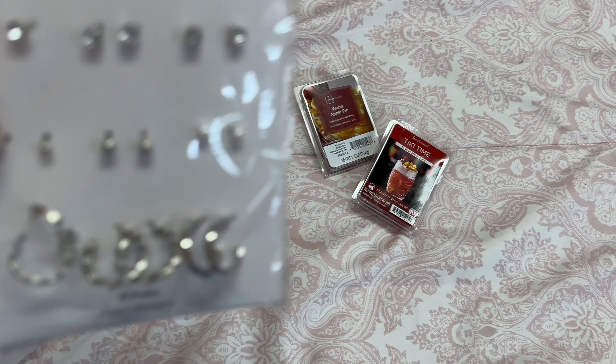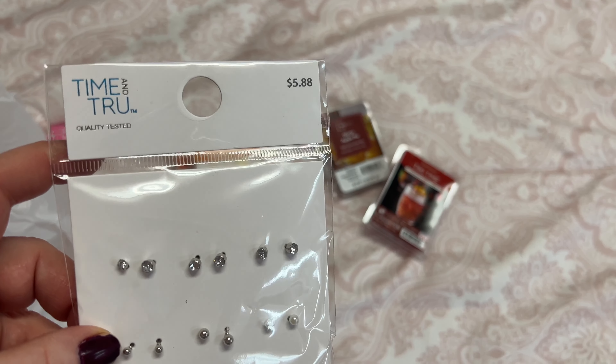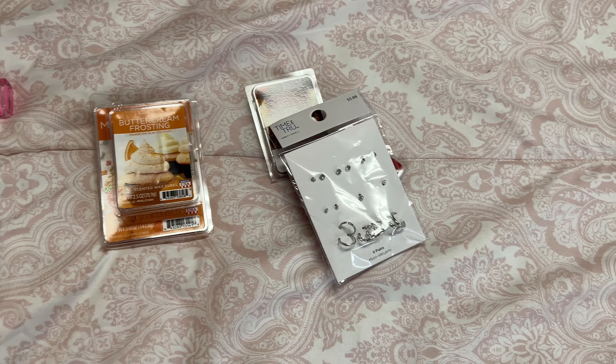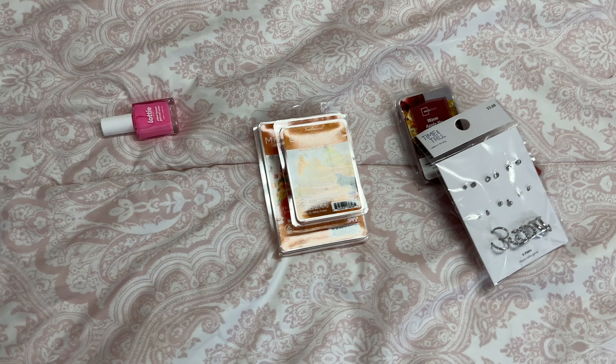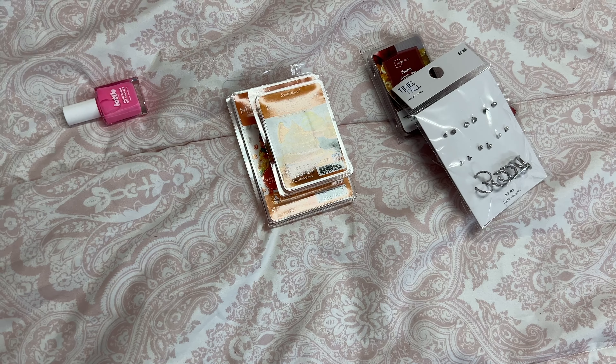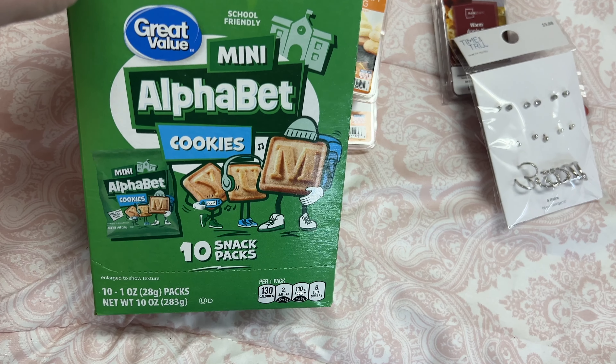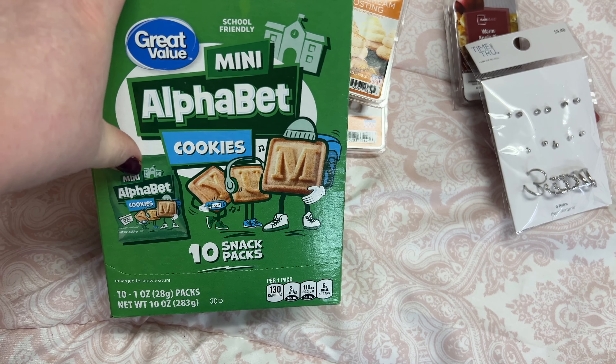And I got these earrings — I was just needing some basic earrings, only five dollars and 88 cents. Got these Great Value mini alphabet cookies — these are the little mini packs.